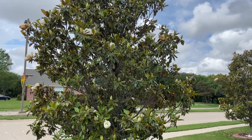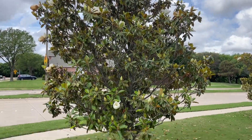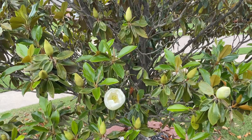The other nice thing about this plant is it does have these nice blooms on it. You can see the classic Magnolia bloom right there.